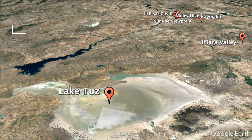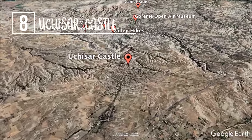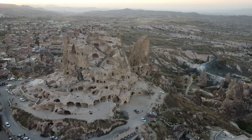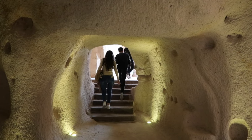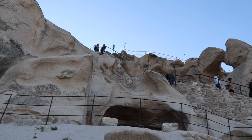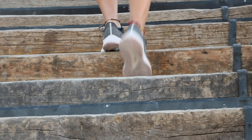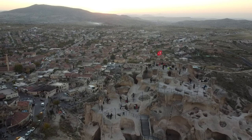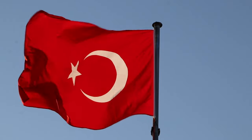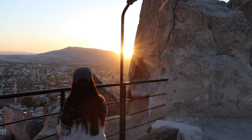At number eight, we have Uchisar Castle, which towers above the Cappadocia valleys and is the highest point in the area. The castle is the biggest and most beautifully carved rock formation in the region. You can walk through the many rooms carved into the rock, which are connected to each other with stairs and tunnels. These were once used as a fortress by the Roman and Byzantine armies. Besides that, it's also a great place to visit for its panoramic views of Cappadocia. The observation terrace on top of the castle boasts some of the best sunset views in the region.